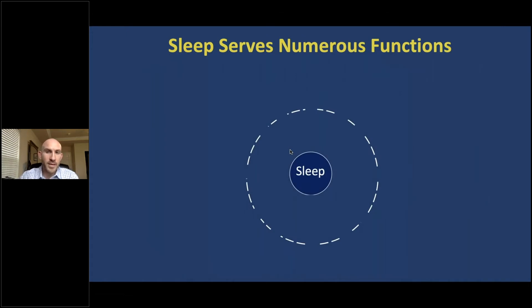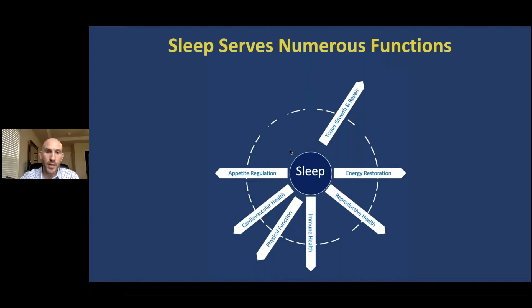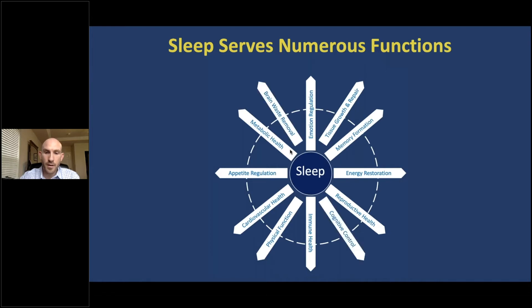While a single purpose for sleep remains elusive, research over the last several decades has demonstrated that sleep serves numerous functions, including its role in tissue growth and repair, energy restoration, reproductive health, immune health, physical function, cardiovascular health, appetite regulation, metabolic health, emotion regulation, memory formation, thinking abilities, and brain waste removal.